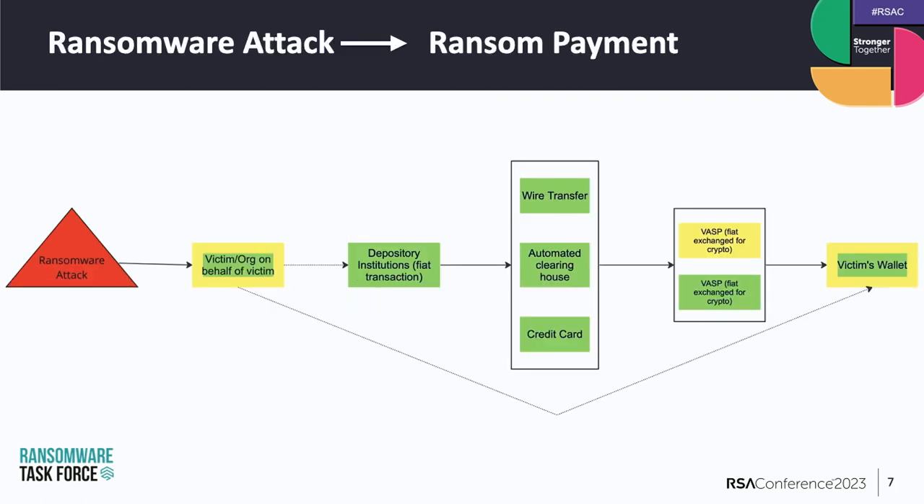Zooming in on the first half of this graphic — the ransomware attack is all the way on the left, and then we have all of the fiat currency transactions and on-chaining of fiat currency into cryptocurrency. We start with the ransomware attack against the victim. Most of the time, the vast majority of the time, ransoms are requested in cryptocurrency. So the first step for the victim is to acquire the amount of cryptocurrency needed to pay that ransom. If the victim already has crypto, they can skip this first portion of the chart, shown by the dotted V-shaped line at the bottom.